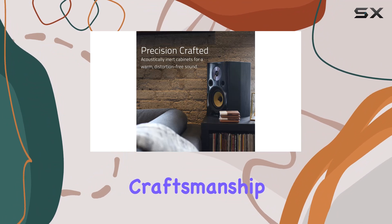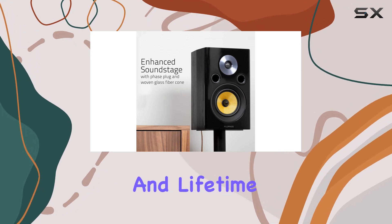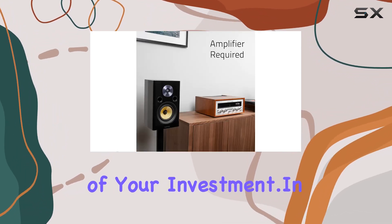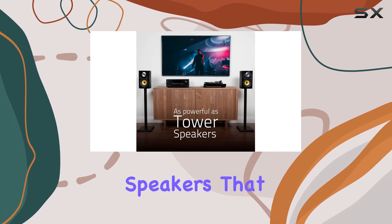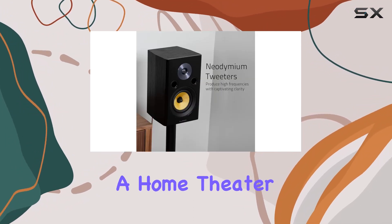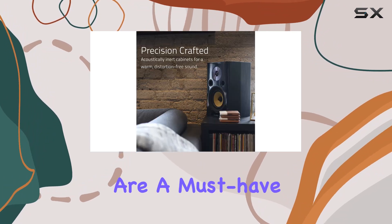The Fluance Signature Series is not just about superior sound — it's about craftsmanship and durability. With a lifetime parts and labor manufacturer's direct warranty and lifetime customer support, you can trust in the longevity of your investment. In summary, if you're looking for speakers that master precision sonic accuracy and deliver a home theater experience that goes beyond expectations, the Fluance Signature Series bookshelf speakers are a must-have.